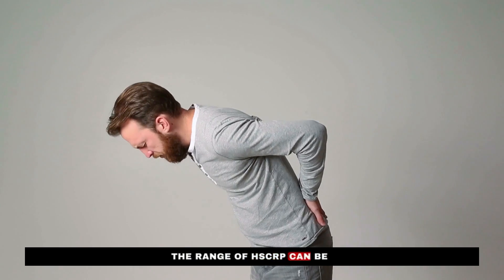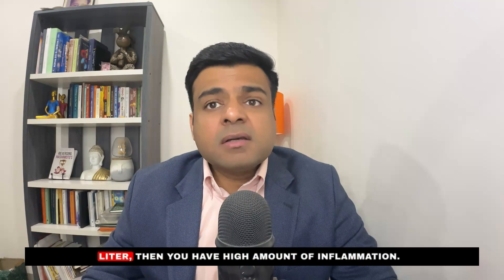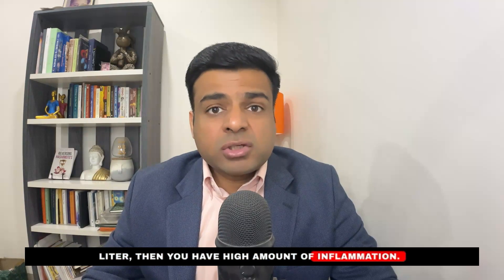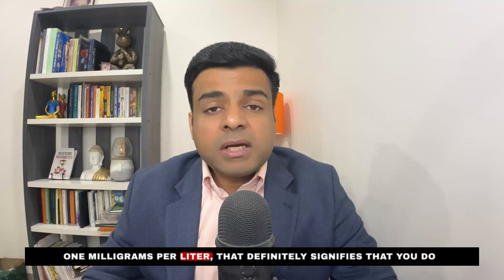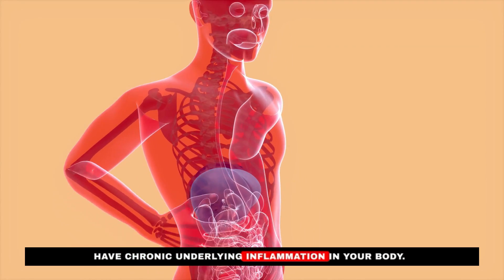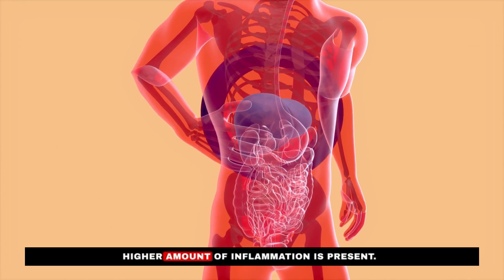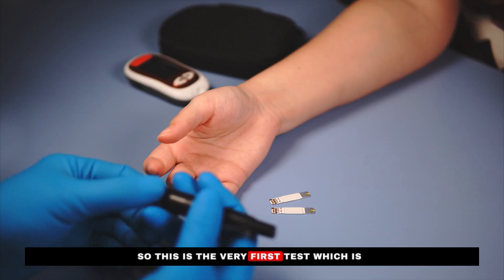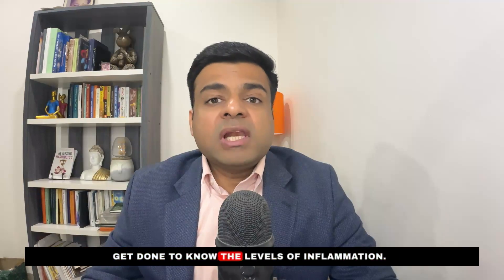The range of HSCRP can be confusing. Most labs say that levels above 5 mg per liter indicate high inflammation. But from a functional medicine perspective, levels of more than 1 mg per liter already signify chronic underlying inflammation — and the higher that number, the greater the inflammation. This test is available at every lab and should be your first step.